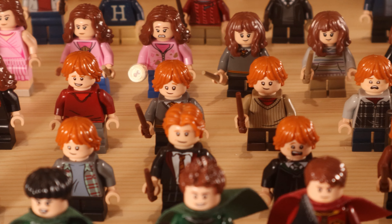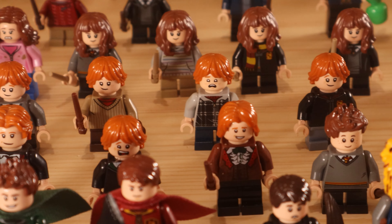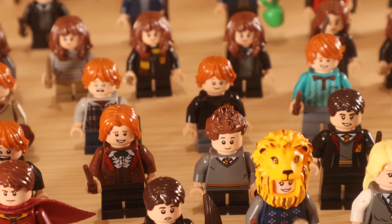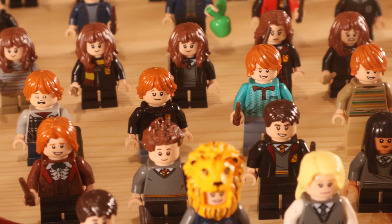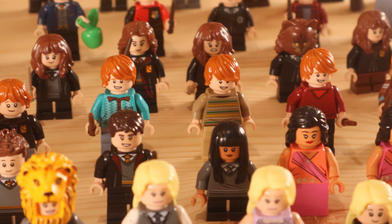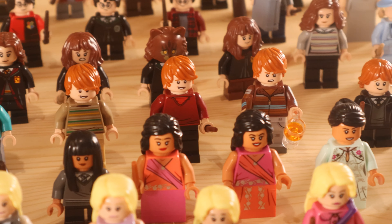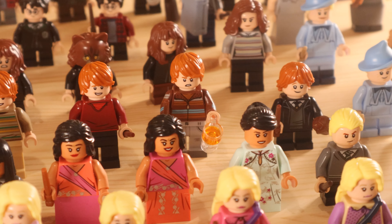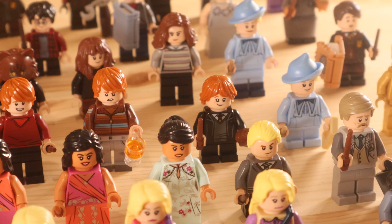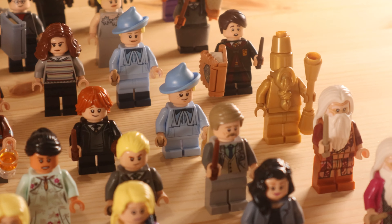Then we move on to Ron himself, and we have about one and a half rows. We have him from the Chamber of Secrets with the scared face from the Aragog's Lair set, from the Half-Blood Prince in the middle, and with his dress robes and from the Burrow as well to the right. The one with the glass of Butterbeer is from the Series 2 Harry Potter minifigure series.